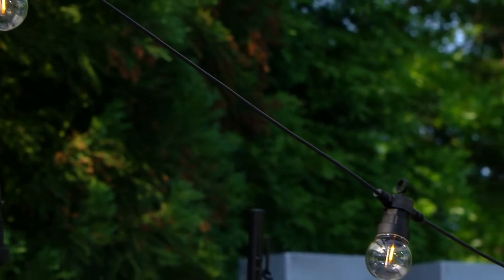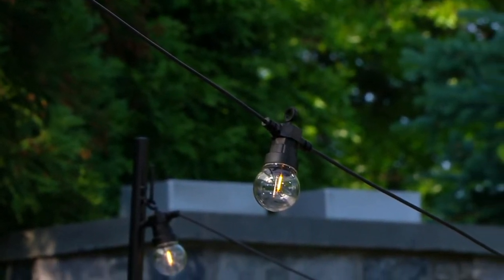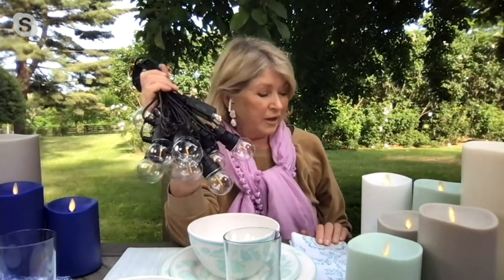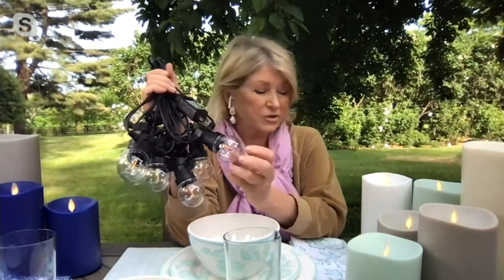This is a Martha classic. These are the best. They are unbreakable. They are bright enough to illuminate your terrace, your backyard, your pool area. They look just like glass — these are acrylic light bulbs. They are so beautiful. And the wire is light and flexible and can be easily maneuvered on those wonderful supports.